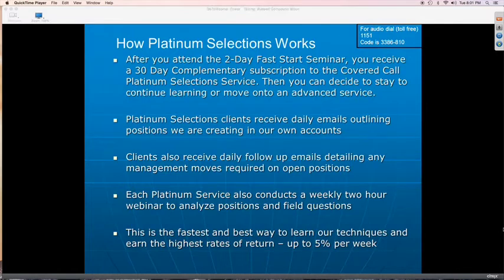After that 30 days, you decide either to stay in and continue learning the covered call, or move on to an advanced service — either the Credit Spreads or the Advanced Charting Platinum Service. Covered calls, of course, is the most conservative of all the techniques — it's the bedrock foundation and where you really learn the art of options trading. Advanced Charting is the most aggressive technique we have, but if you want the highest possible returns and you're willing to spend an hour or two a day actually trading, then Advanced Charting might be where you want to move to.